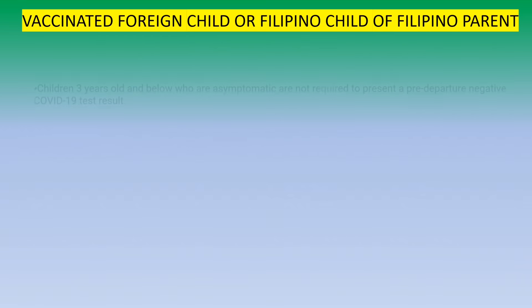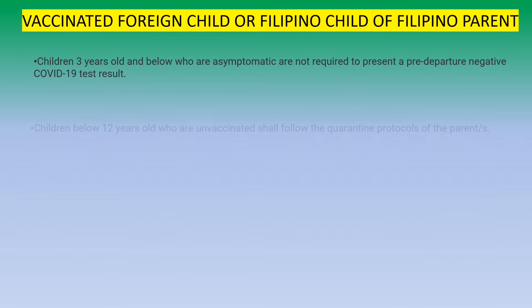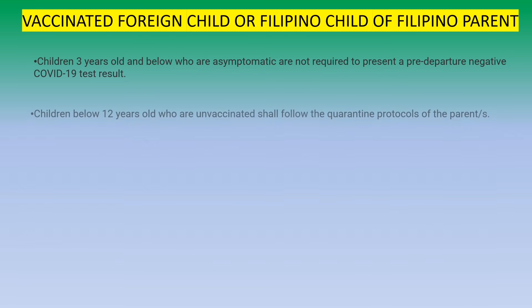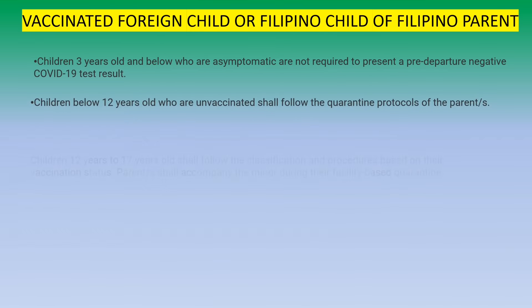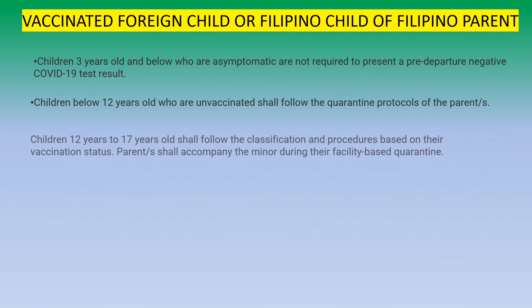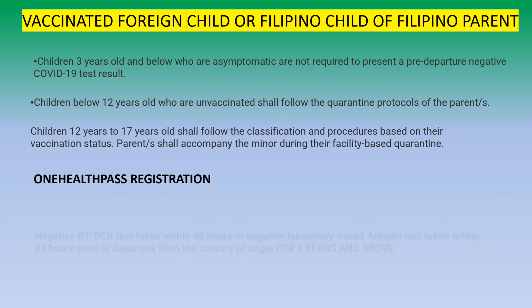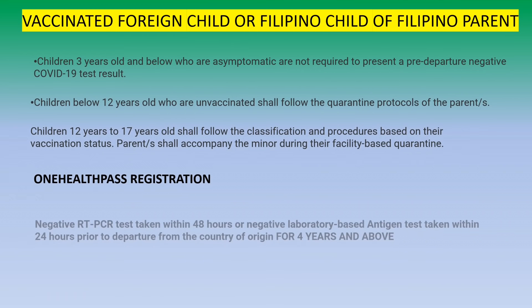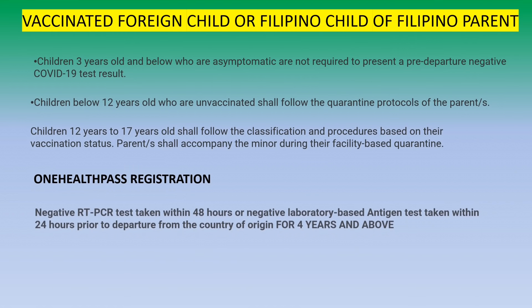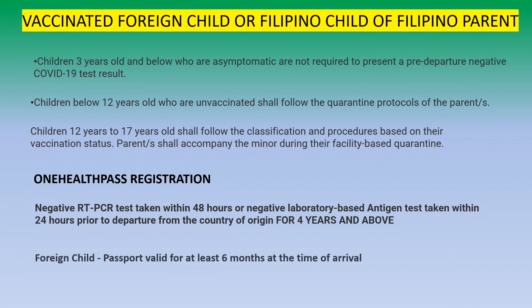If you are a dual citizen with unvaccinated or vaccinated minor children, here are the requirements. Children 3 years old and below who are asymptomatic are not required to present a pre-departure negative test. Children below 12 years of age who are unvaccinated will follow the quarantine protocols of the parents. Children 12 to 17 will follow the classification and procedures based on their vaccination status, and the parent must accompany the minor during quarantine. All must register through the One Health Pass within 3 days of arrival, and must present a negative RT-PCR test or antigen test for those 4 years and above. For a foreign child, the foreign passport must be valid for at least 6 months at the time of arrival.